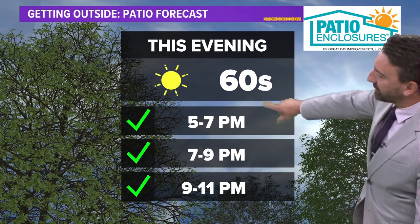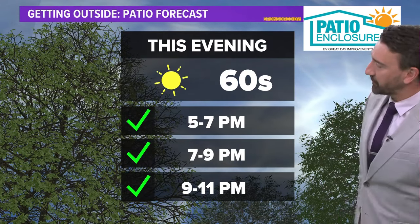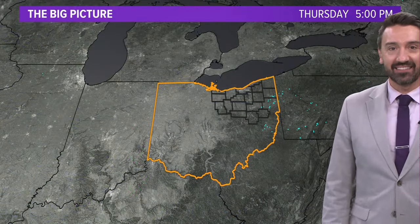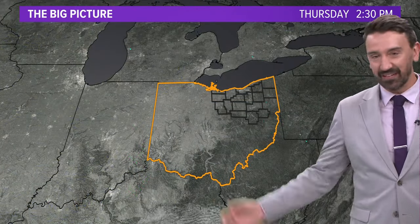Your patio forecast this evening: we're in the 60s for most of the evening. Notice three big green check marks — you can get outside and enjoy this evening. I think you really don't need me to tell you that.